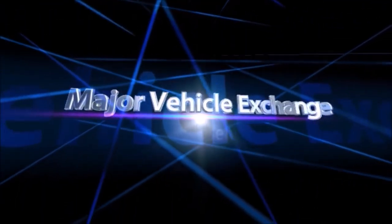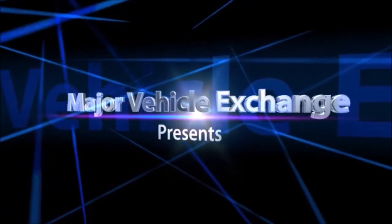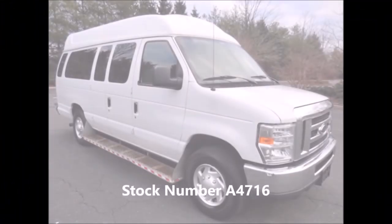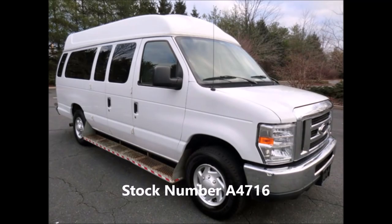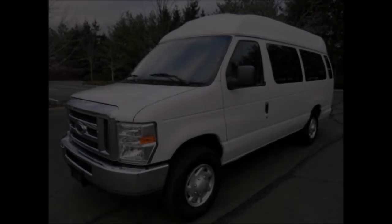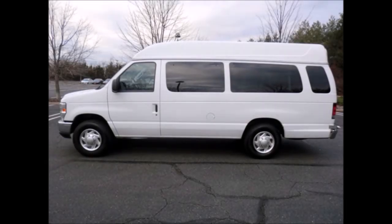Major Vehicle Exchange presents used wheelchair accessible vans for sale. This is a 2011 4D350 Wheelchair Ambulette Van, stock number 4716. This used wheelchair accessible van for sale has a clear title, has been extremely well maintained, and was previously owned by the government. The interior shows very little wear and the exterior is in excellent condition.